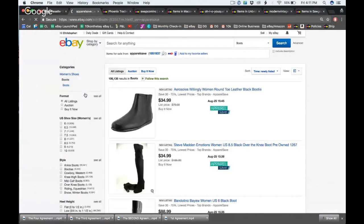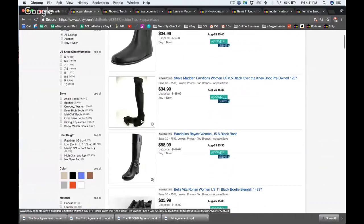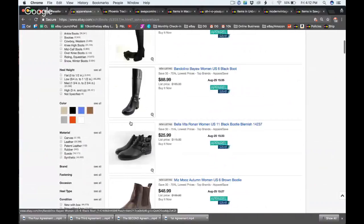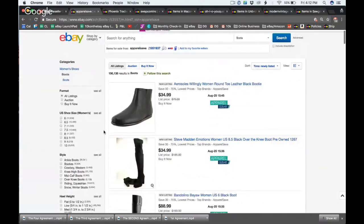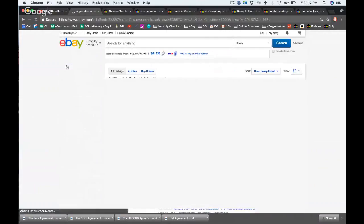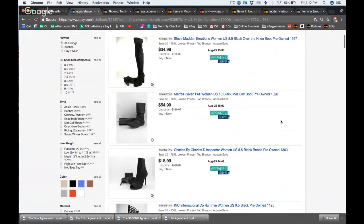Let's check out women's boots. Right away you see a titanium star — that's the highest feedback level. Some listings are stock photos and some are not. They have 21,000 pre-owned items and 44,000 new, so a mix of both. Let's go to pre-owned. It looks like the number at the end of each listing is some kind of in-house identifier.